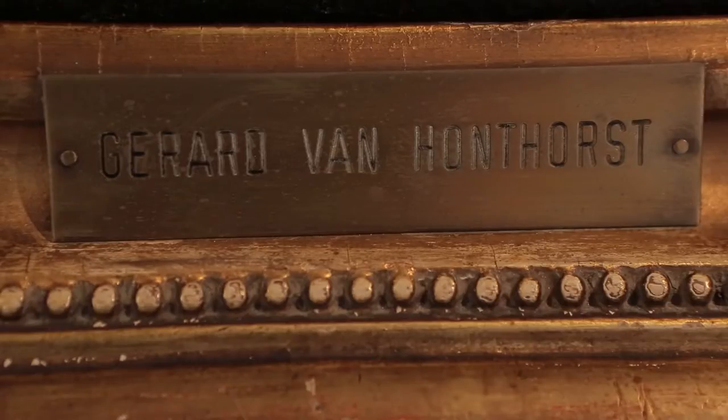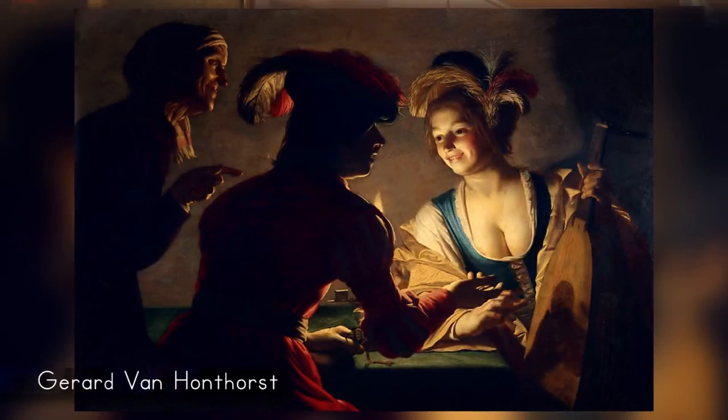Il quadro non aveva attirato molto l'attenzione, tant'è che era apparso come opera anonima di un pittore fiammingo del Settecento. Già agli inizi del Novecento era apparso in un'asta a Londra, sempre come quadro ignoto di un fiammingo del Settecento. La scheda ricordava Ablan Blomert ed è curioso che sulla cornice sia applicata un'etichetta che ricorda Onthorst, un pittore olandese più antico di quanto non sia il nostro dipinto.